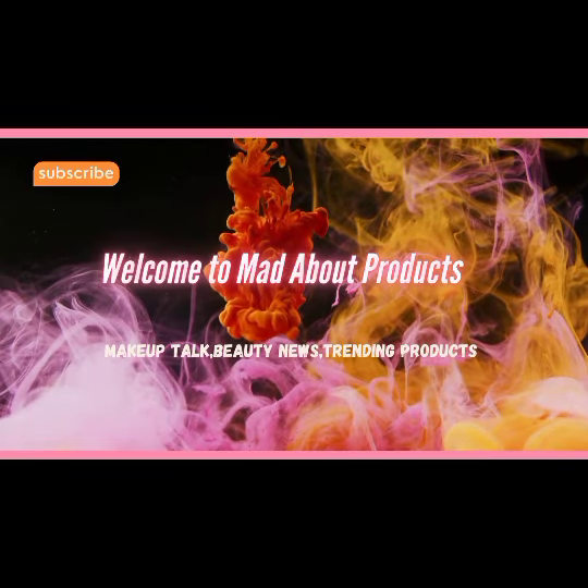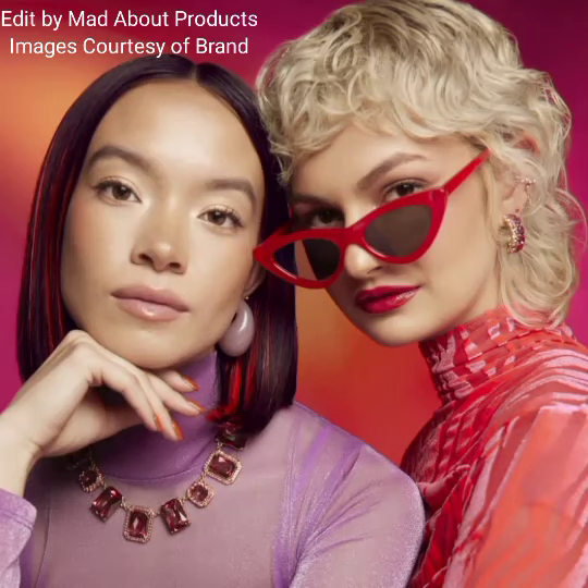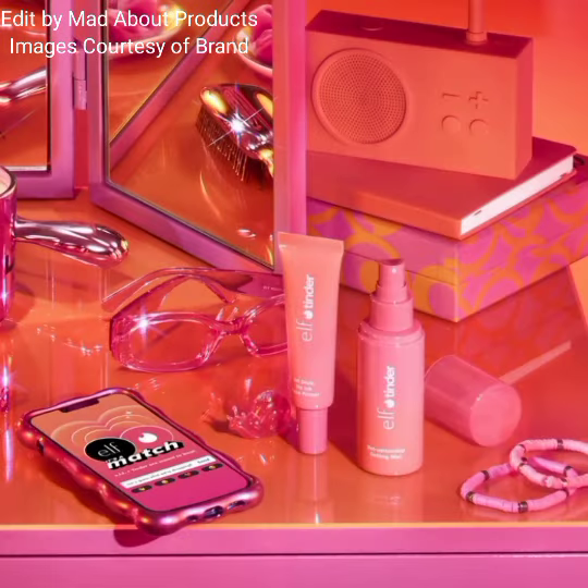Hi everyone, welcome back to my YouTube channel. Today's video is about ELF Cosmetics introducing the new ELF x Tinder collection. This collection includes the ELF x Tinder 'Put Your ELF Out There' Vault, priced at $45 — a limited edition makeup kit.